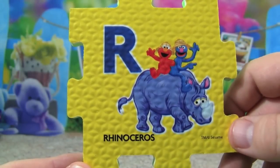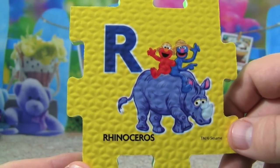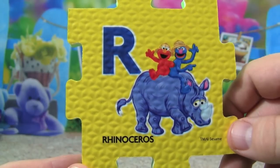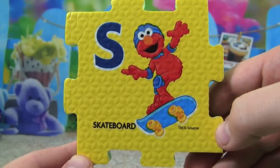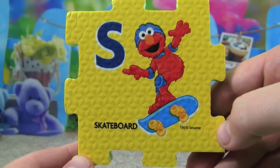R is for rhinoceros, Elmo and Grover are riding on a rhinoceros. S is for skateboard, Elmo is riding on a skateboard.